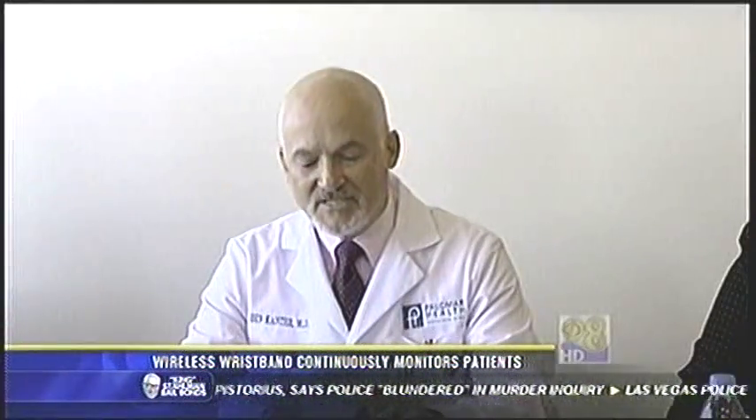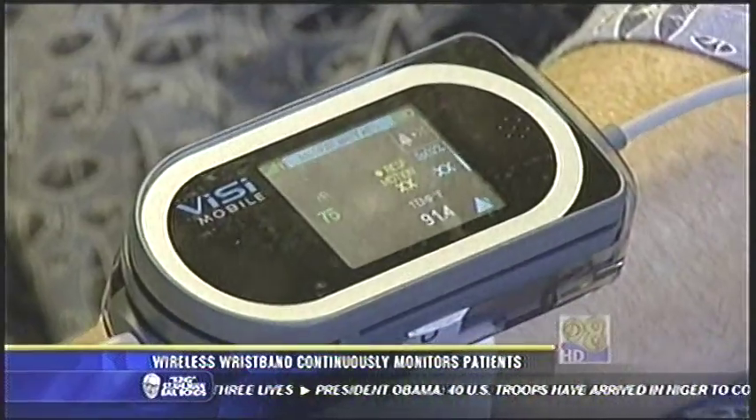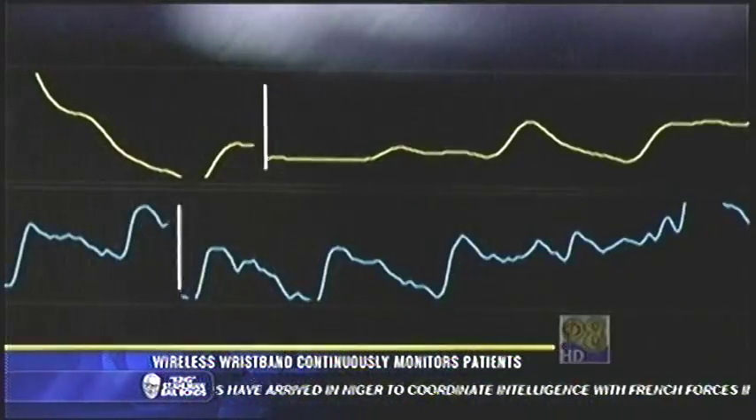The Visi system currently allows us to measure heart rate, blood pressure, skin temperature, breathing rate, and oxygen levels without having to disturb the patient. The device was approved by the FDA last August and has been in use at the Palomar Medical Center since February 11th.